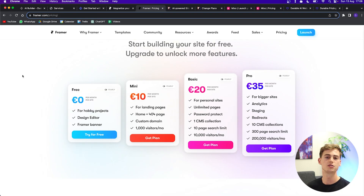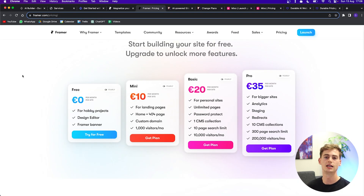The pricing for Framer is really good. You can get started for free, and if you want your own domain name you pay $10 a month. If you need a bigger website you can go for the Pro version at $35 a month, with a discount if you choose the yearly option.